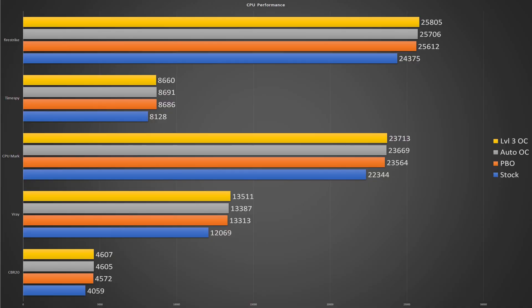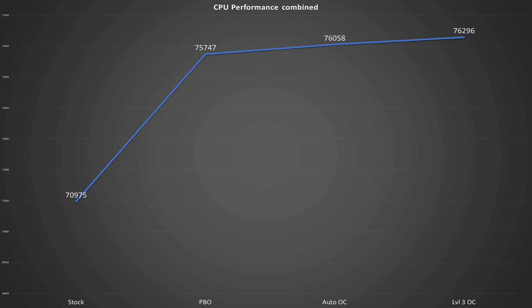Here are the charts. The first busy chart shows CPU benchmark results at stock settings with PBO enabled — this time I disabled the motherboard PBO and enabled it in Ryzen Master. I also tested the Ryzen Master auto overclock setting and the Asus performance enhancer overclock setting in the BIOS. The benchmarks used were Firestrike physics-only, TimeSpy CPU, PassMark CPU mark, V-Ray, and Cinebench R20. You can see the biggest jump in performance is going from stock settings to PBO with a 6.7% performance boost, but from there we get less than 1% gains — the auto overclock only boosts frequencies by a mere 100 MHz over PBO.